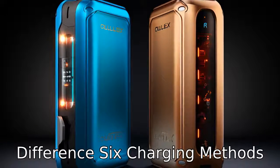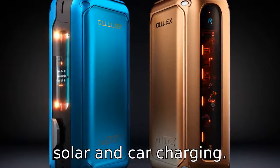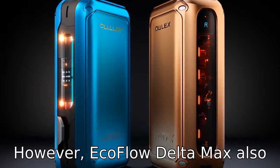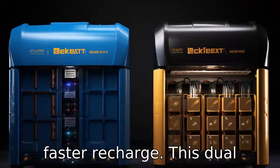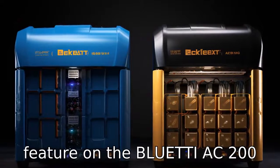Difference 6: Charging methods. Both offer multiple ways to recharge, including AC power, solar, and car charging. However, the EcoFlow Delta Max also supports a unique dual charging feature, where it can be charged through AC and solar simultaneously for an even faster recharge. This dual charging is not an advertised feature on the Bluetti AC200 Max.